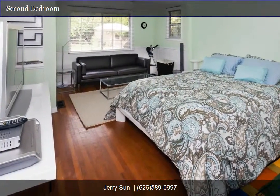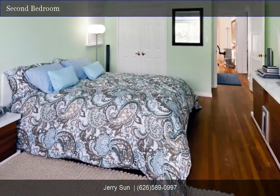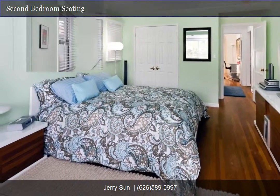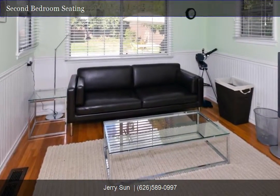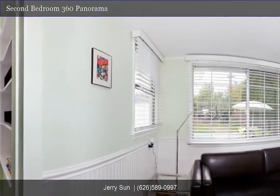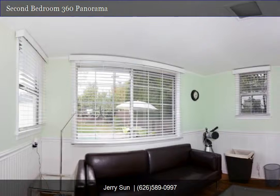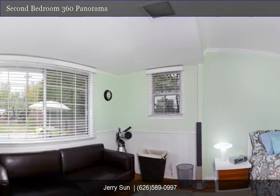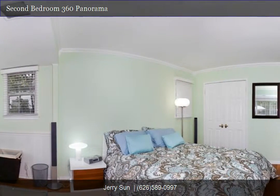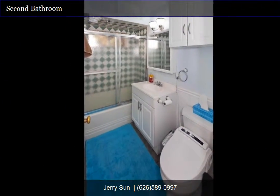Second bedroom. Let's continue to take a look. Single family home in an excellent neighborhood of Pasadena, conveniently located near Sierra Madre Villa Station and Hastings Village. Second bathroom. Third bedroom.